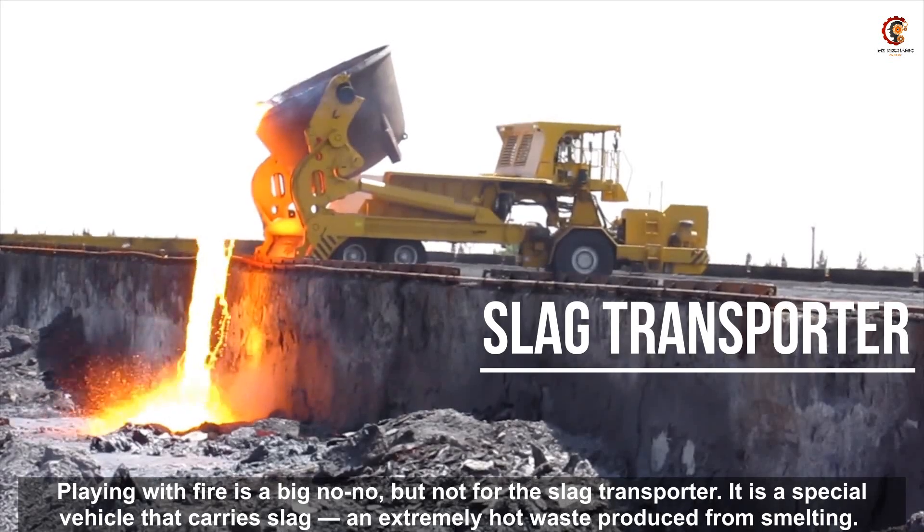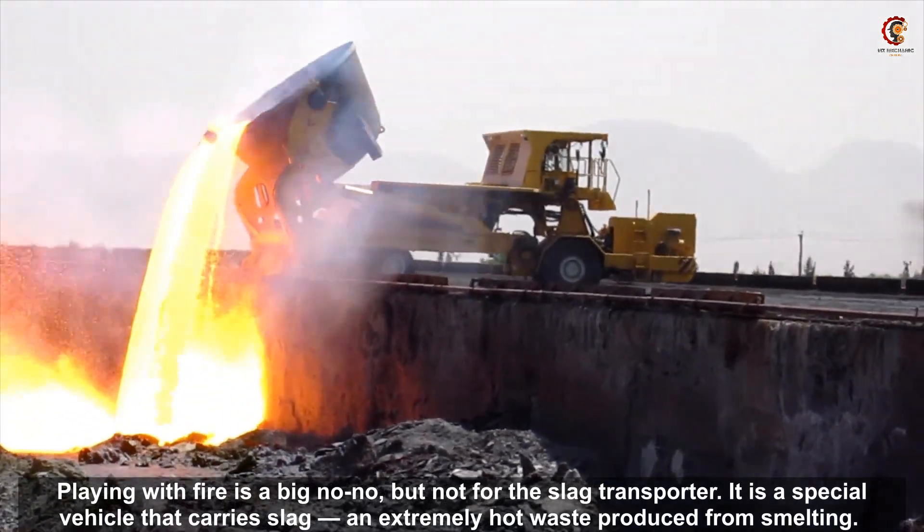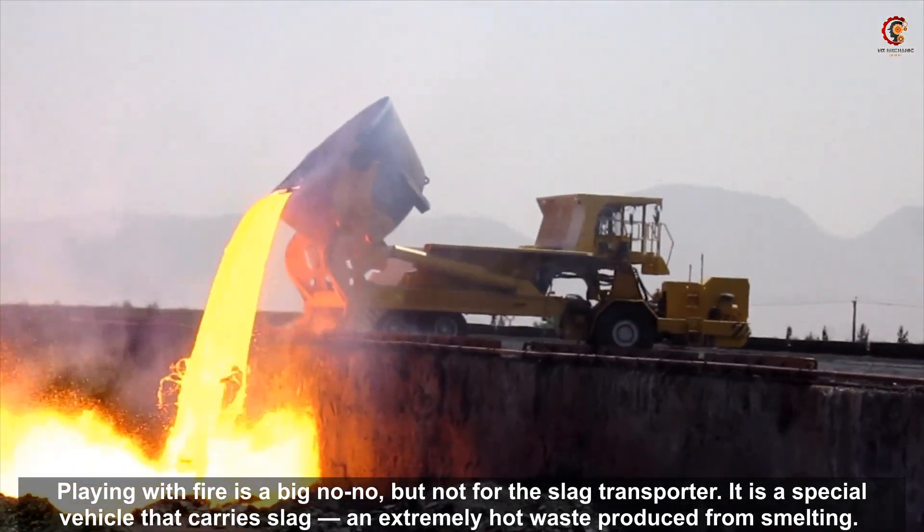Playing with fire is a big no-no, but not for the slag transporter. It is a special vehicle that carries slag, an extremely hot waste product from smelting.